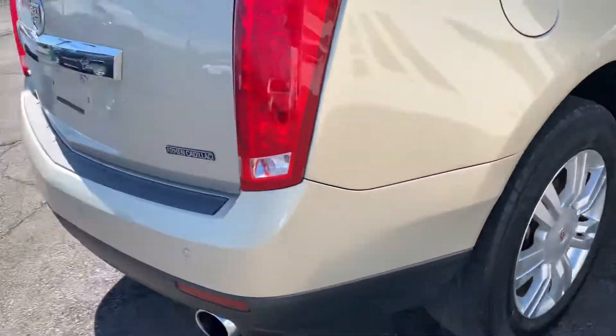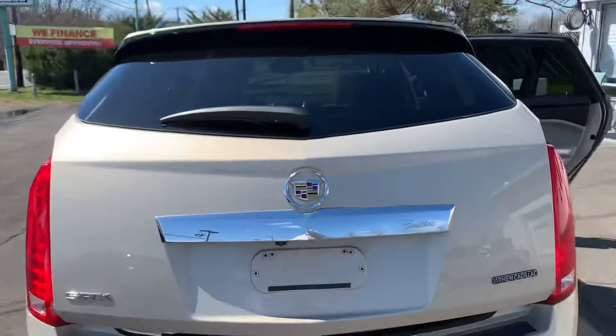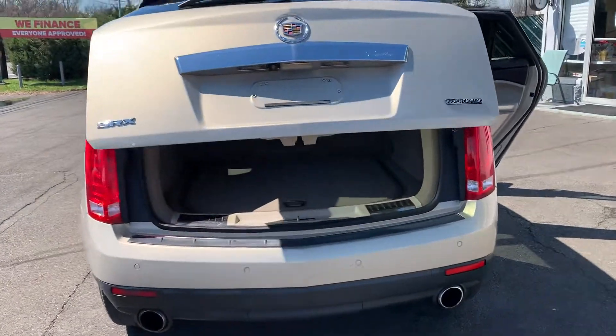Got the tires. Got the rims. Got the automatic liftgate — one touch. Boom. Check that out.